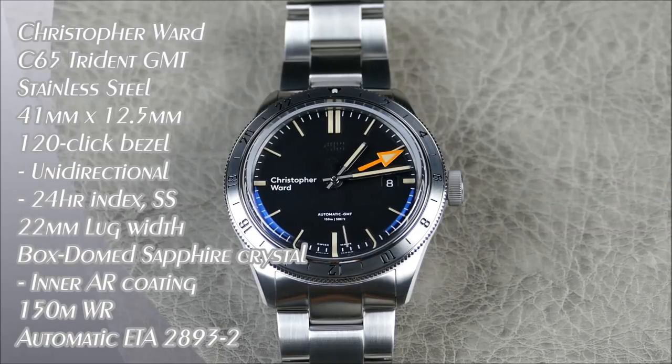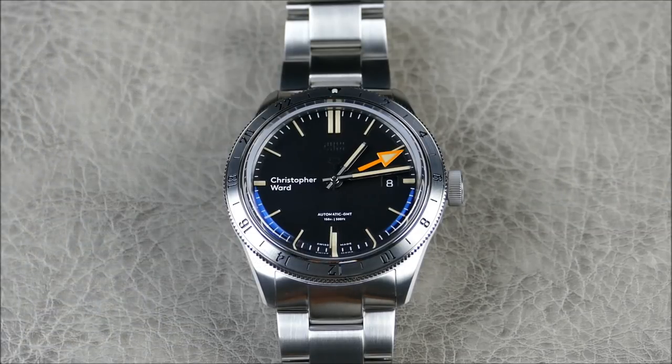Hey everybody, welcome to another episode of On the Rest from Off the Cuff. Today we have another awesome review from a channel favorite — the brand Christopher Ward. They were actually founded in London, United Kingdom, and have kind of ascended beyond the simple term of micro brand. I really consider them to be more of a boutique brand because of how successful they are.